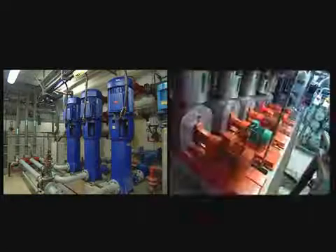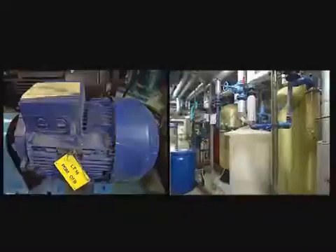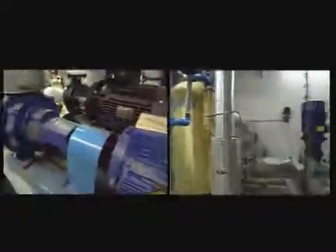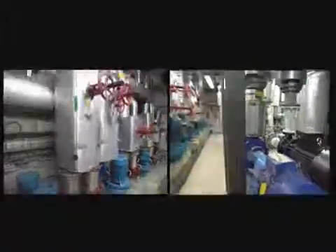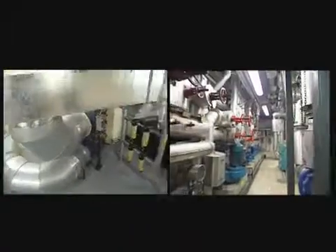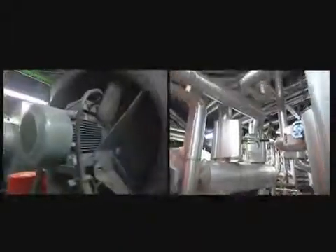Throughout the world, more than 70% of electrical energy is used for electric motors. Over 60% of these motors are used for fluid distribution using pumps or air circulation using fans. At present, less than 10% of these pumps and fans are equipped with variable speed drives.